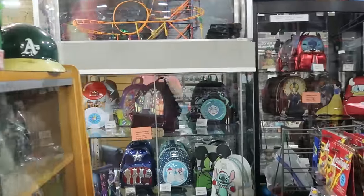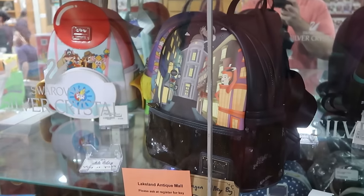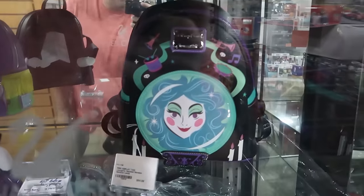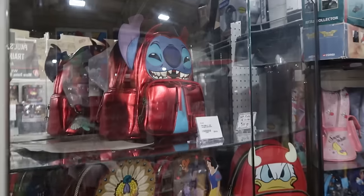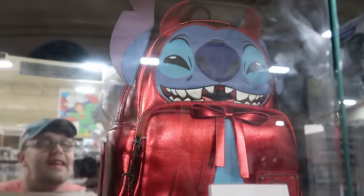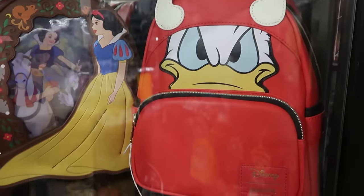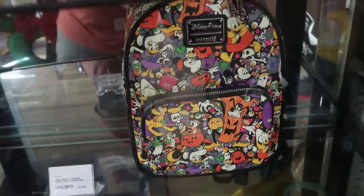I'm noticing a whole booth with a bunch of Loungefly bags. They have Disney and Universal Studios related ones. The Diagon Alley one is actually sold at Universal Studios right now at the Wizarding World for $90. The one on the back is Madame Leota — $95, and it glows in the dark. This section has a bunch I haven't seen before: a Loungefly Devil Stitch for $90, a really cool Donald Duck one I've never seen, and a Halloween Loungefly that glows in the dark with all the Disney characters.